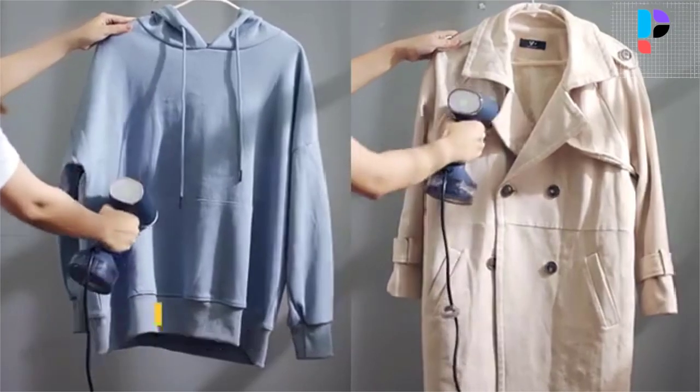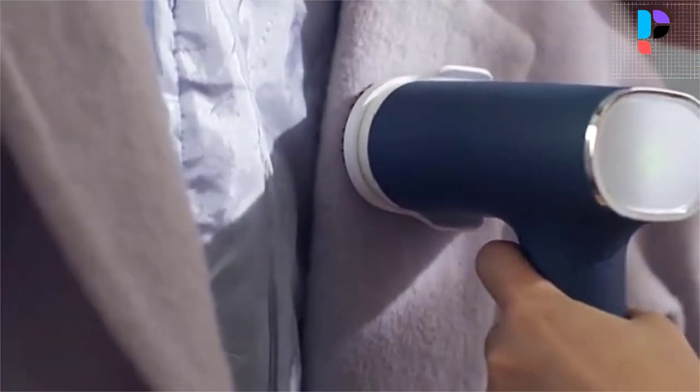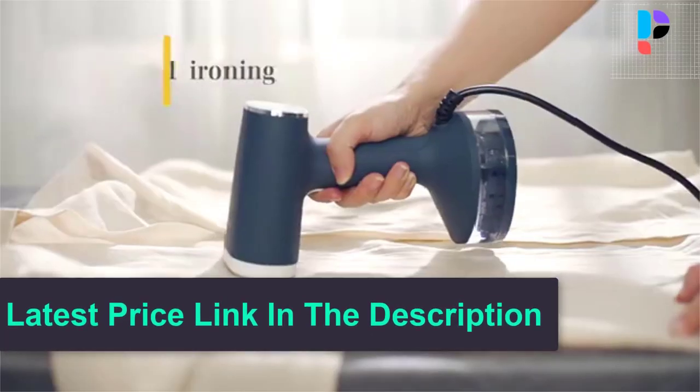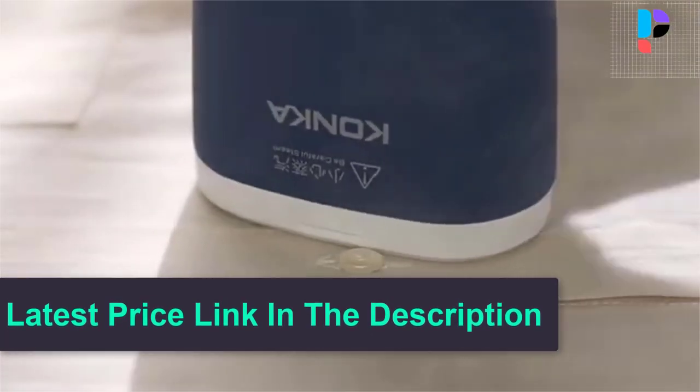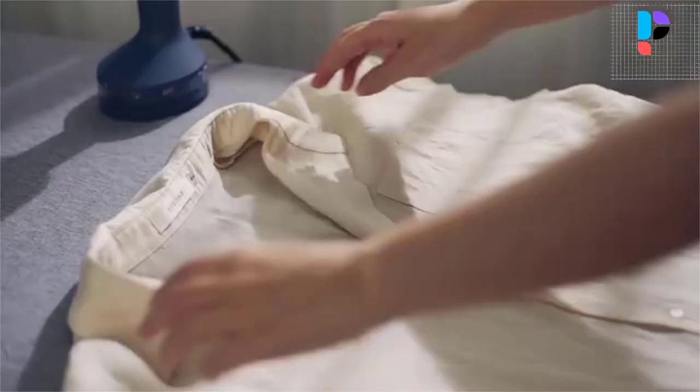High temperature strong steam can easily iron clothes, curtains, sheets, pillowcases, etc. In particular, it meets the need for vertical ironing of clothes. Easy dismantling and water adding — it is the reduced version of a vertical hanging steamer machine.